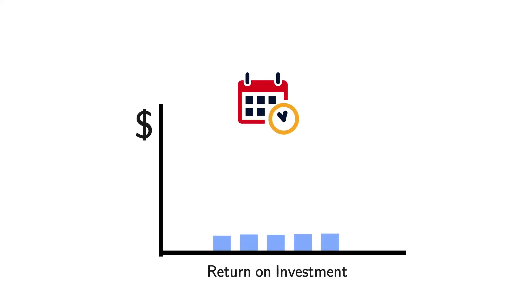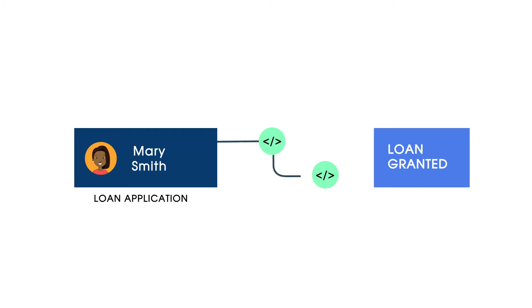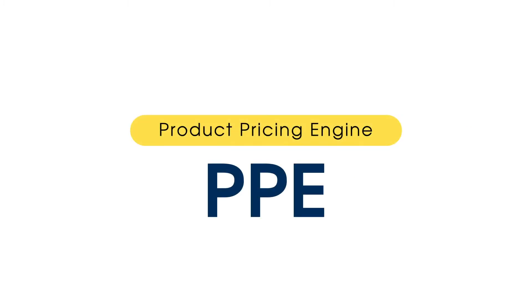Each year, the top mortgage professionals increase their ROI by finding new systems for streamlining the loan process. One such system is a Product Pricing Engine, or PPE for short.